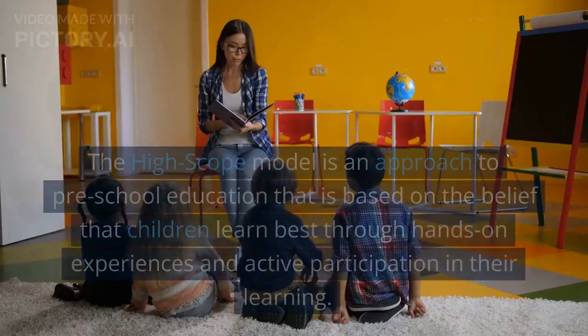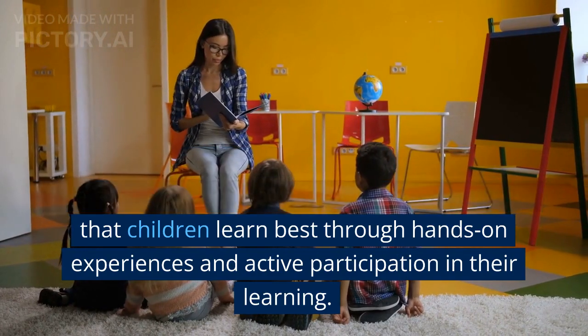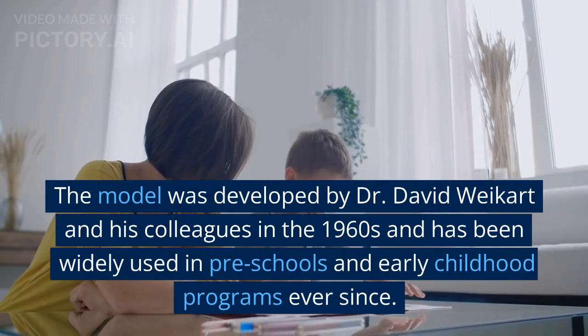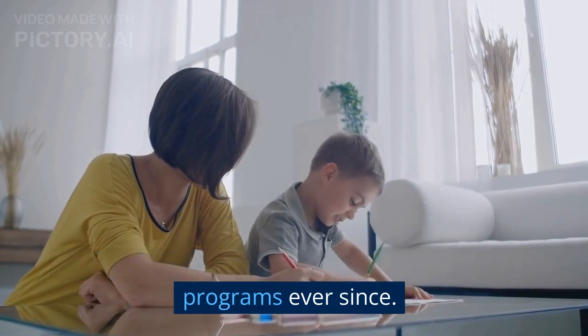What is the HighScope model? The HighScope model is an approach to preschool education based on the belief that children learn best through hands-on experiences and active participation in their learning. The model was developed by Dr. David Weikart and his colleagues in the 1960s and has been widely used in preschools and early childhood programs ever since.